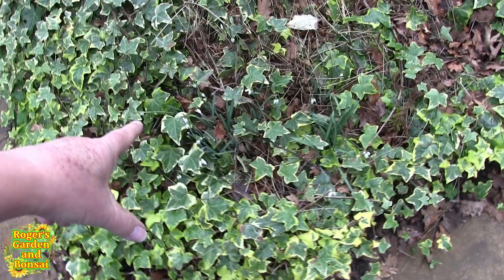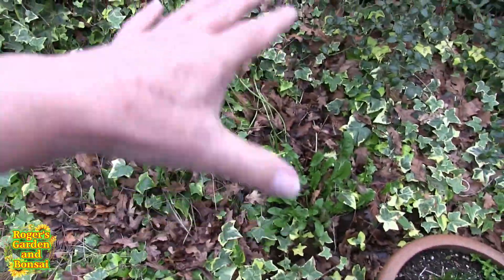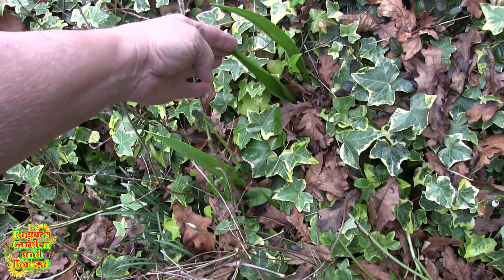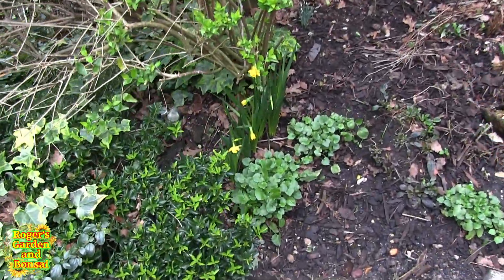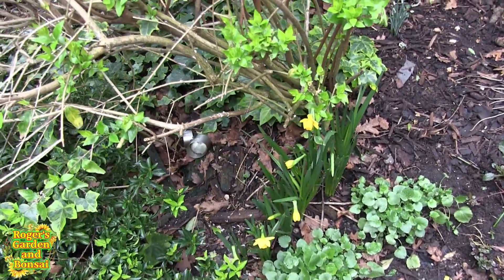More snowdrops that I didn't plant, daffodils, snowdrops — I didn't plant these, they were already in there. And I'm not quite sure what those are; they look like tulips. I don't remember having tulips — again I didn't plant them.